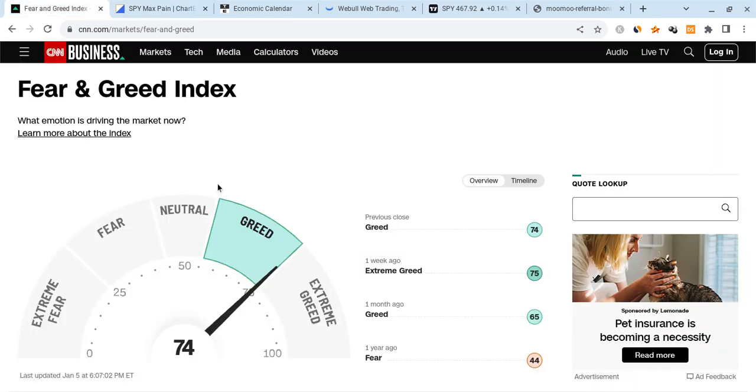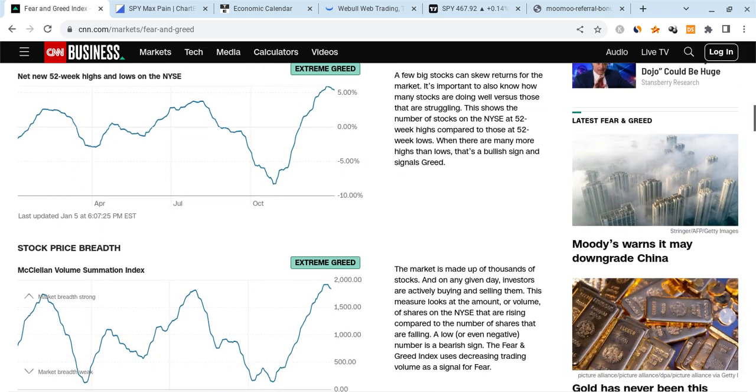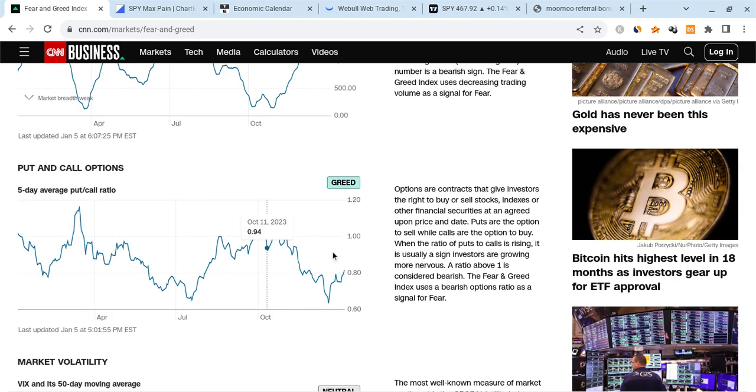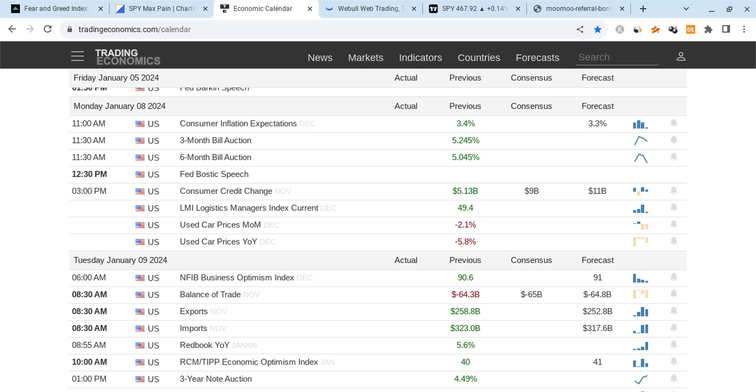Going into next week, we're still in a very critical place. The market is still in between greed and extreme greed. We're becoming less greedy than before. We're starting to see a shift in many indicators for market momentum, less in favor of greed. We're also seeing the puts and call positioning starting to go up again, which suggests that the market has some downward pressure. Going into next week, we have some major catalysts coming out.